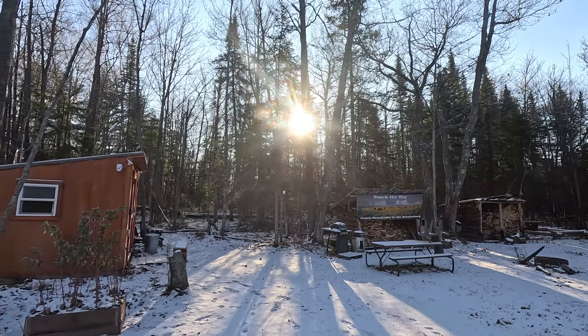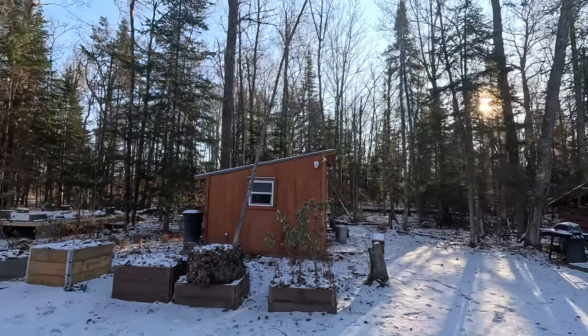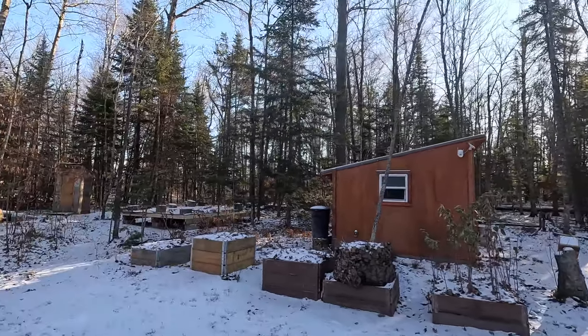Good morning and welcome to another beautiful day up north. Today we are going to be working on framing in the tiny bunkhouse cabin. It's supposed to be a little bit warmer today, so we're going to take advantage of this nice weather and see how much we can get done.